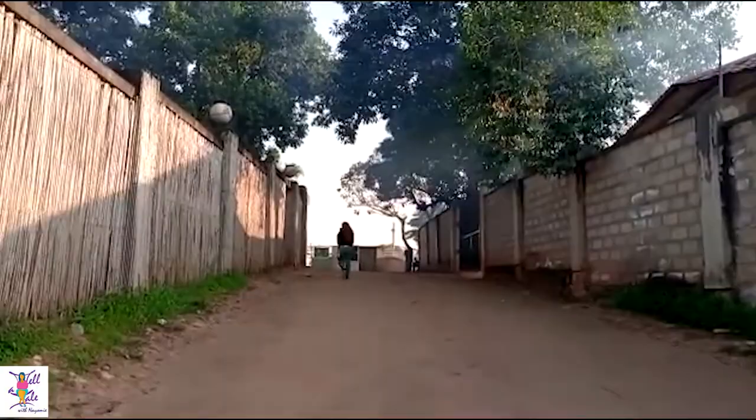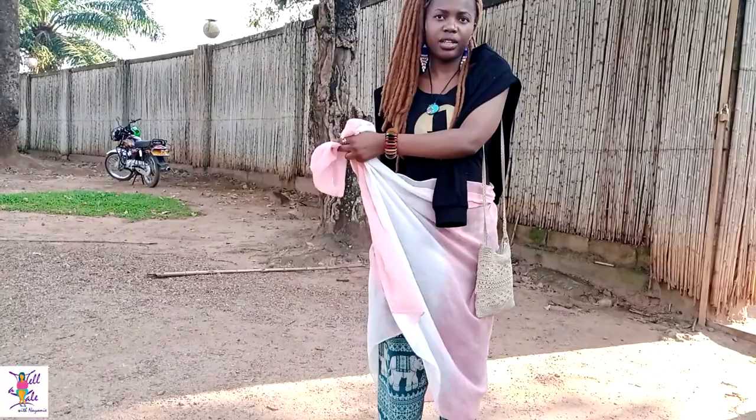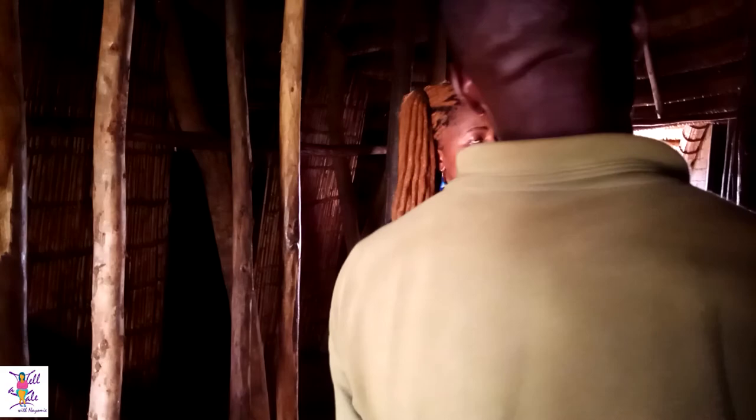For those who have been following Tell a Tale for a while, I did an episode about Mengu Palace which belongs to the Buganda Kingdom. Today I take you to another historical site called the Kasubi Tombs, which also belongs to the Buganda Kingdom. This site is where the royal family members of the Buganda Kingdom were laid to rest.